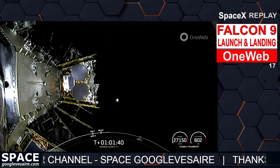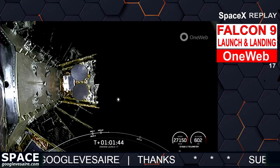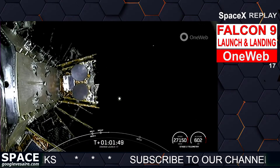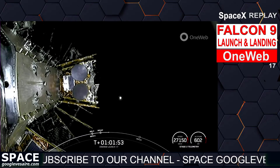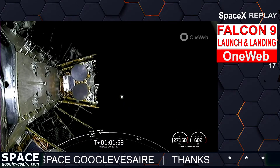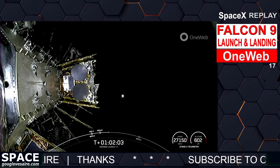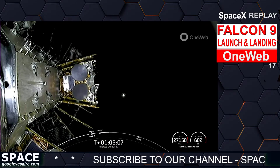Our next set of satellites should be deployed in just about a minute or so, but the next two deployments are expected to be in an area of blackout, so we may not get coverage of them in this particular sequence. So far, we have successfully deployed 10 out of the 14 satellites, and we may not get confirmation of those last four until a little bit later in the mission.